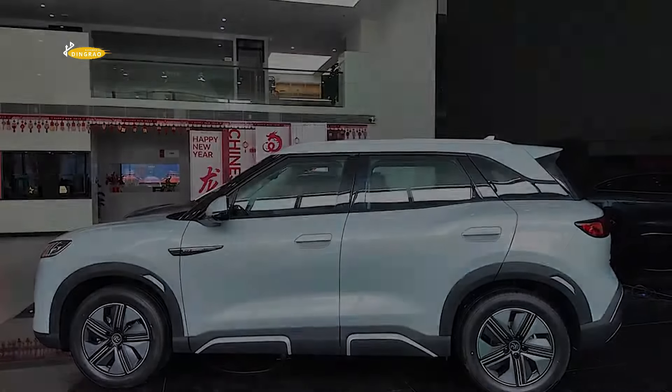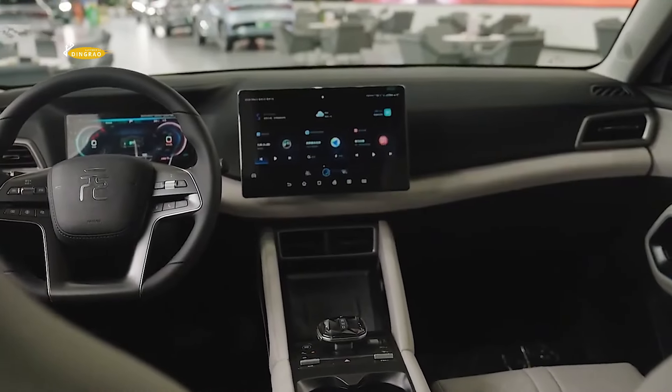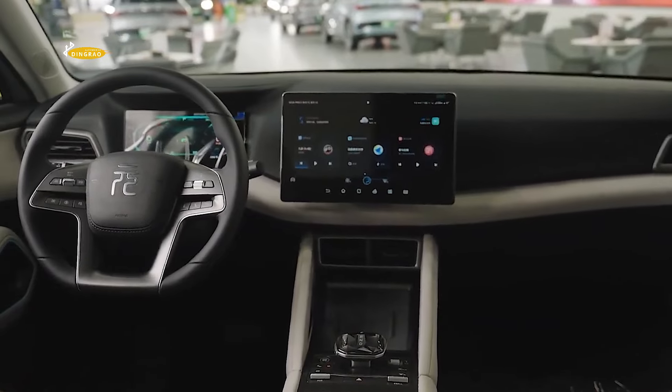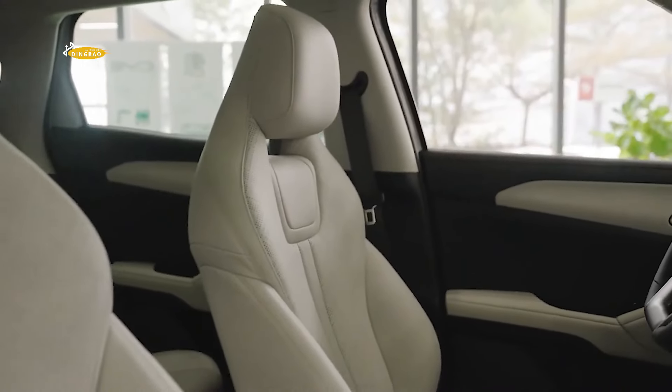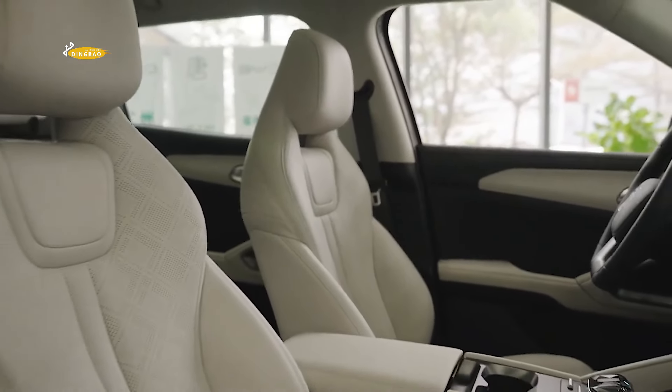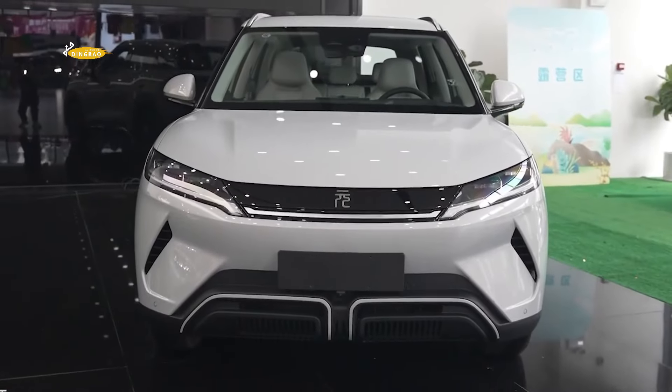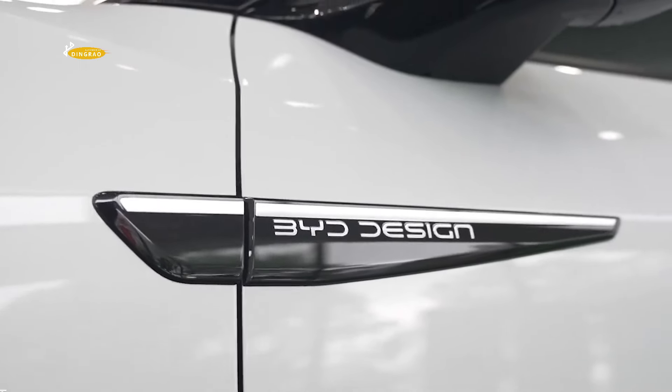Chinese company BYD is expanding its electric vehicle lineup, and the budget crossover Yuan UP is poised to make its debut. Positioned as a compact and affordable vehicle, it will be aimed at the mass market, reflecting the brand's commitment to providing environmentally friendly transport to a wide audience.